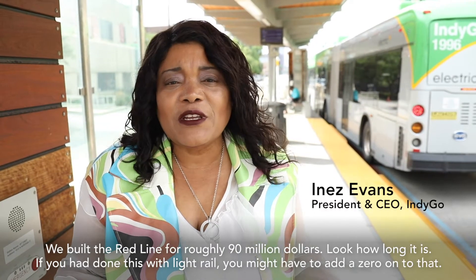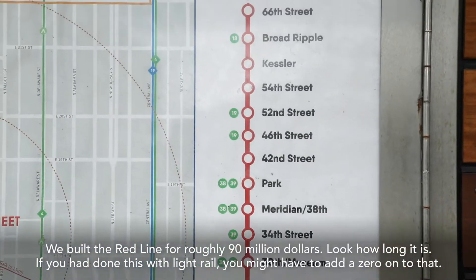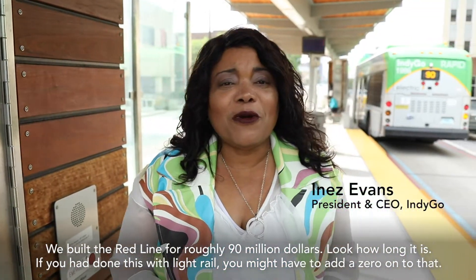We built the Red Line for roughly ninety million dollars. Look how long it is. If you had done this with light rail, you may have to add a zero onto that.